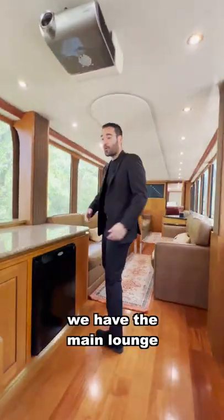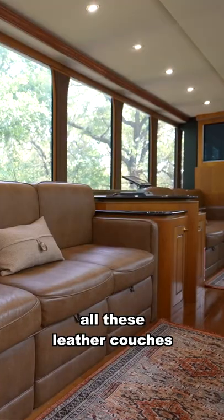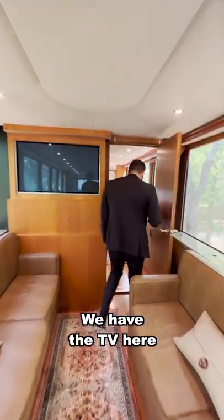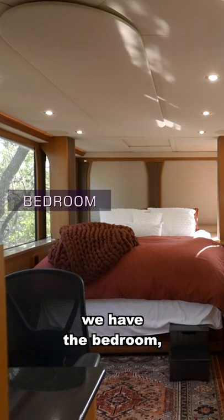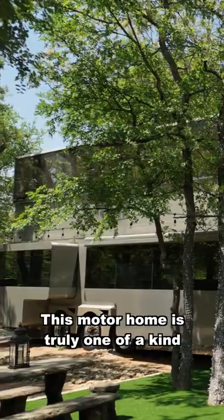And going up to the second floor, we have the main lounge. You have a dropdown screen here, all these leather couches, and a TV. Going through this door, we have the bedroom with all these massive windows, an office area, and a TV. This motor home is truly one of a kind.